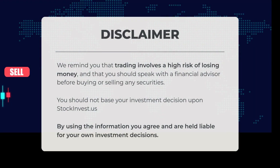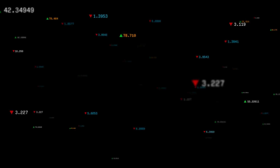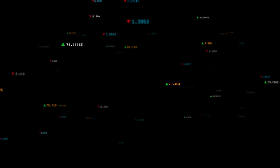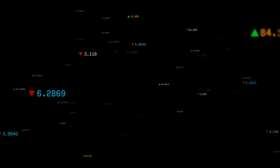We remind you that trading involves a significant risk of losing money, and it is advisable to consult with a financial advisor before making any decisions regarding the purchase or sale of securities. Your investment decisions should not be based solely on information from stockinvest.us. By utilizing this information, you acknowledge and accept responsibility for your own investment choices. This is our current view of the stock — do you agree or disagree? Please share your thoughts in the comments below. Remember to like and subscribe. We wish you successful trading and a wonderful day. With warm regards from all of us at Stock Invest.